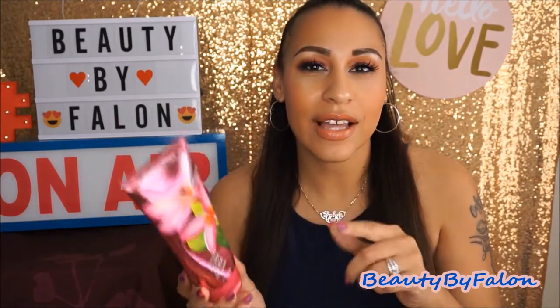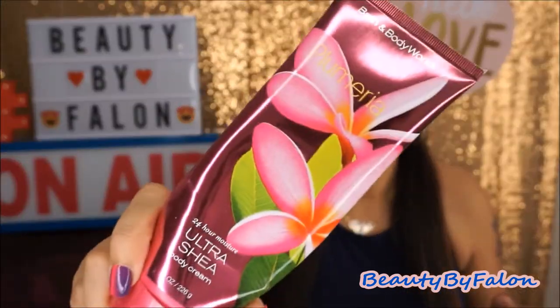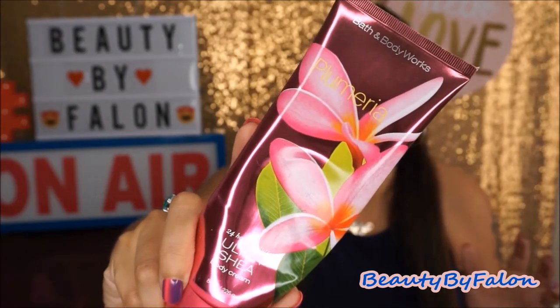Plumeria. Love this — it smells so good. I got this at the last semi-annual sale. The keynotes are pink plumeria, peach nectar, red apple, night blooming jasmine, and gardenia petals. Amazing smell. I would repurchase it if they brought it back, but it's like one of those retired scents. I really, really loved this one.